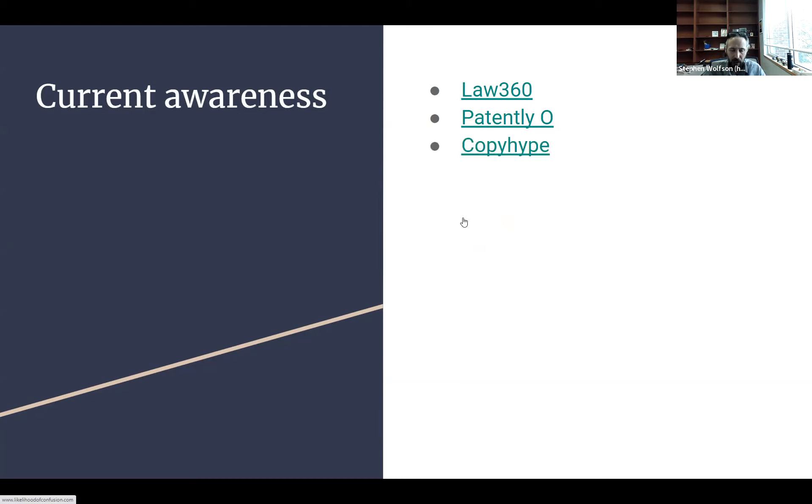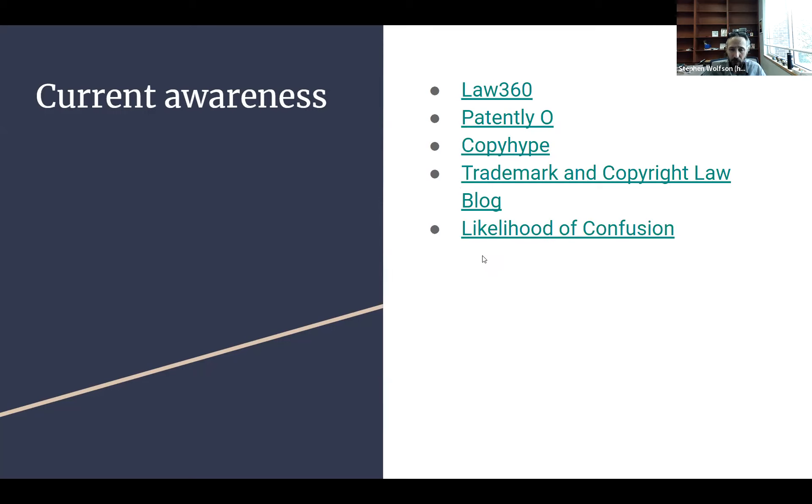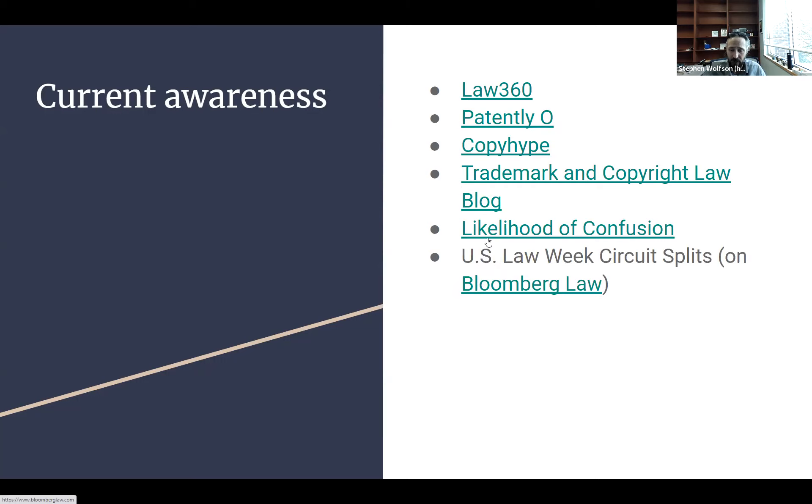Patently-O is a great blog about patent law — patent lawyers regularly read it because it's so well-written and has a great understanding of the field. Copyhype is a copyright blog that's notable because while a lot of copyright blogs online are fair use maximalists — believing in greater fair use application and weaker copyright protection — Copyhype takes the opposite stance, believing in stronger author's rights and stronger copyright. It takes a well-reasoned, well-cited approach to that side, which is notable because so much of what's written online takes the other approach. There's also a Trademark and Copyright Law Blog — mostly about trademark law — and Likelihood of Confusion, which is also mostly about trademark law. Circuit Splits is available on Bloomberg Law.